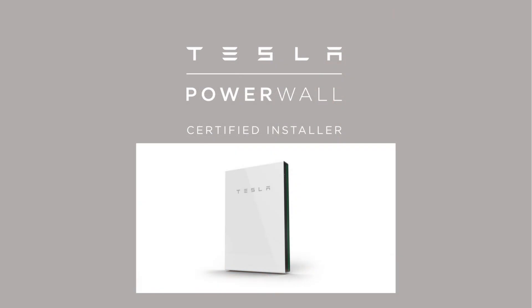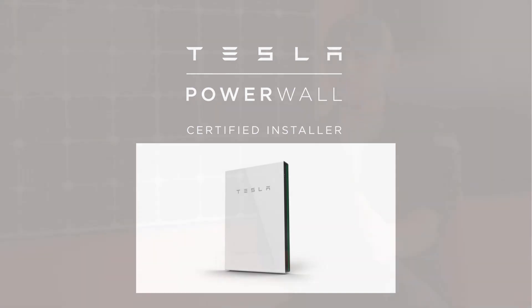The solution to get around this and to keep your home powered is to add a battery backup system. This can take the form of Tesla Powerwalls or many other companies out there, and this will ensure that your home stays powered.